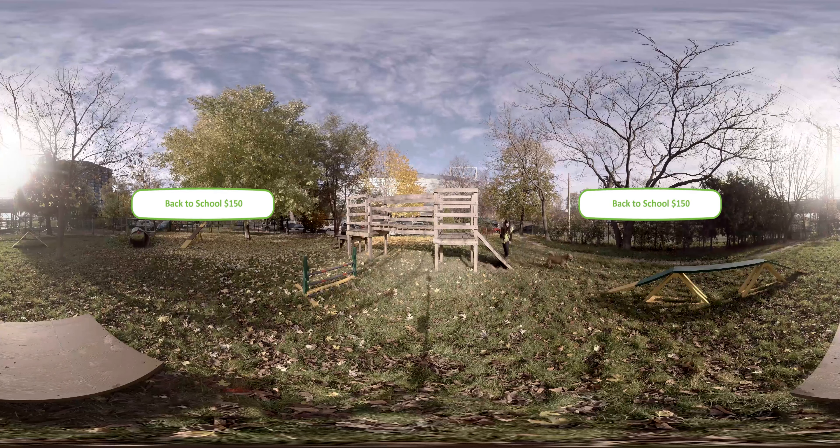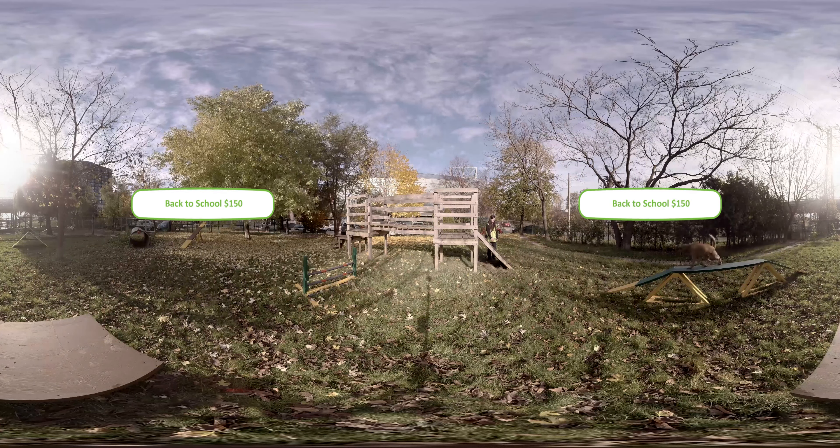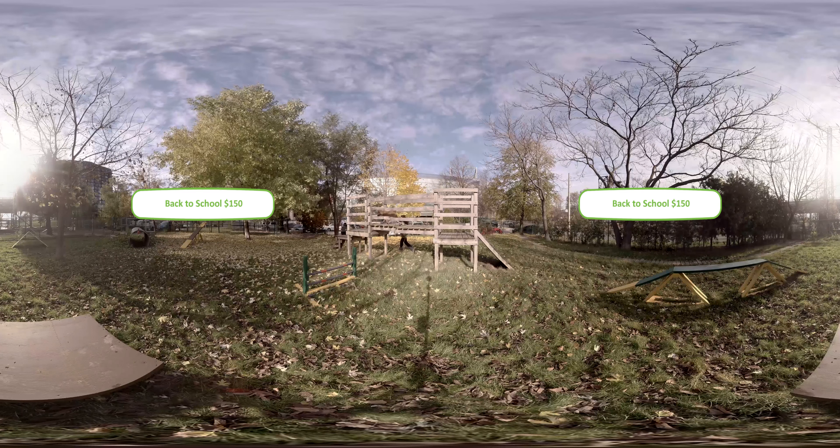A back-to-school gift will help our behaviour team work with every dog individually and provide them with a personalized training program so they can better cope with the things that make them nervous or afraid.